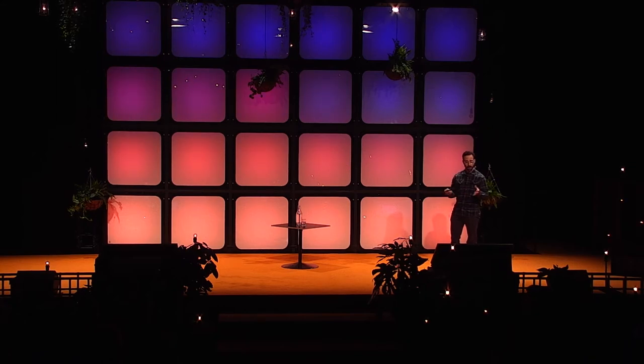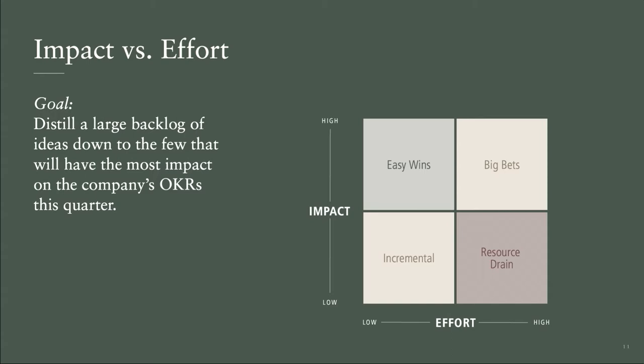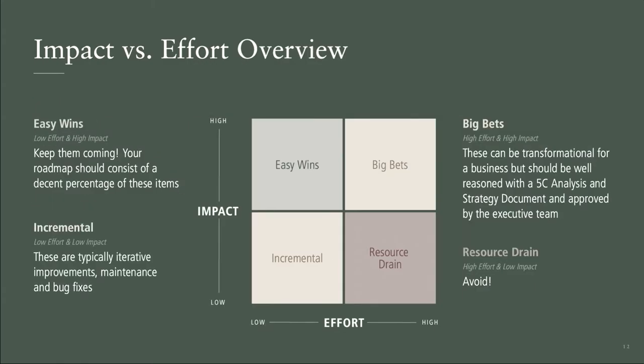The next step combines steps two and three: assess impact against effort to understand where you want to spend your team's time. The two-by-two matrix is straightforward. If something has huge impact and is low effort — that's an easy win. Do those all day long. It doesn't take much work or time, and it's really going to make a difference. Spend a lot of time there.